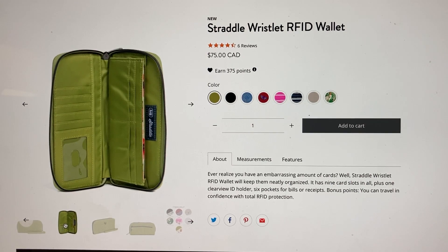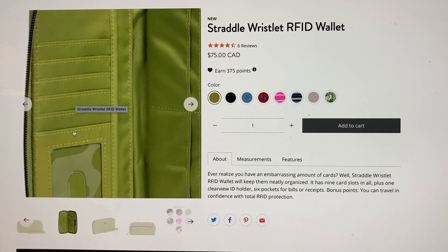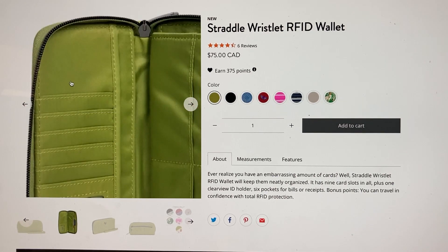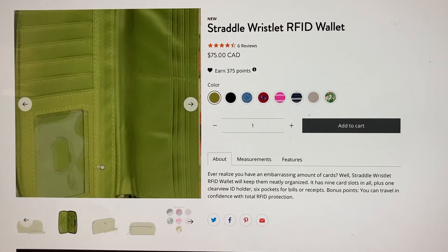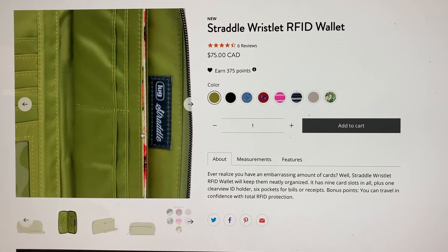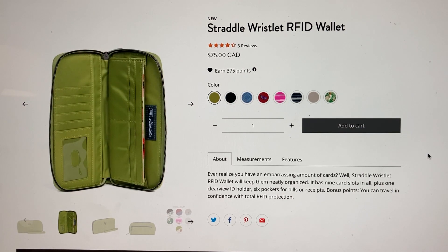There's a ton of card slots, which is always really good. The layout looks very similar to a Splits Excel, or maybe a Kickflip — the Kickflip also has little slots on one side with a clear view pocket. Actually, it's kind of like a Kickflip meets a Splits Excel meets a... Quick Step, that's what I'm thinking of. Quick Step — I'm getting them all mixed up.